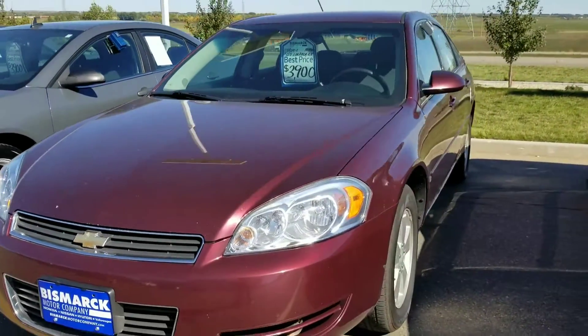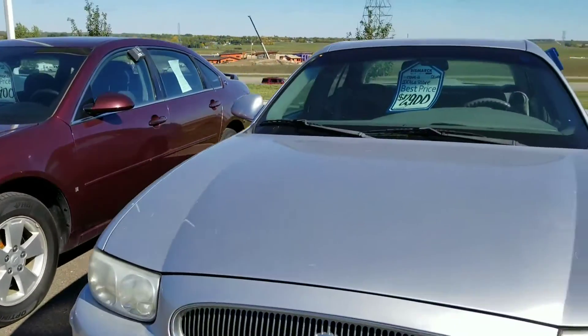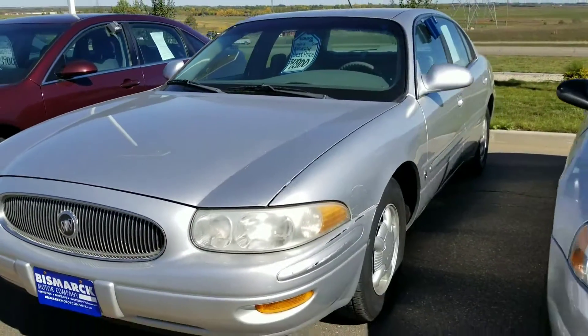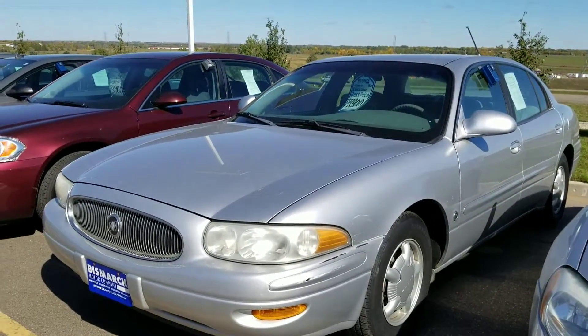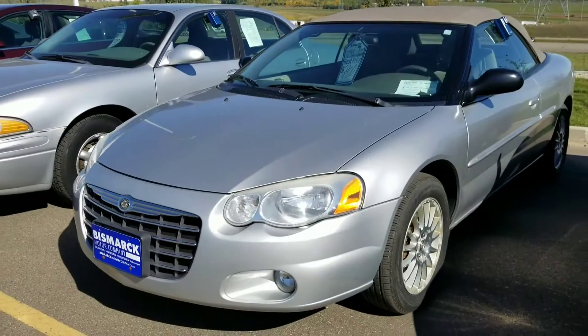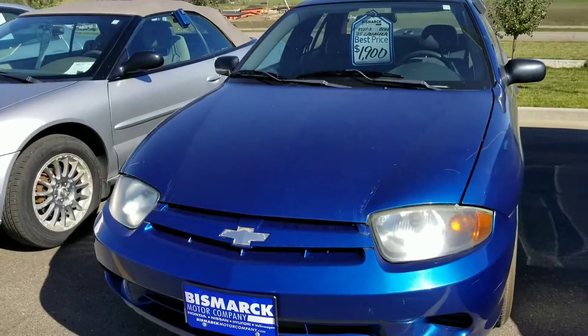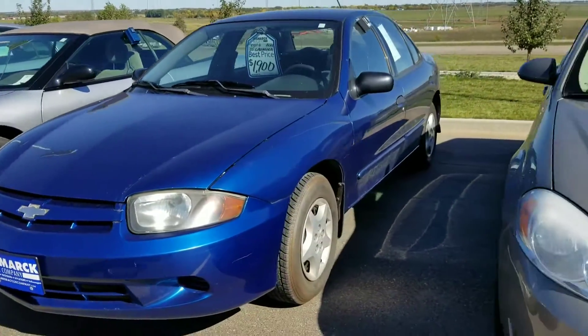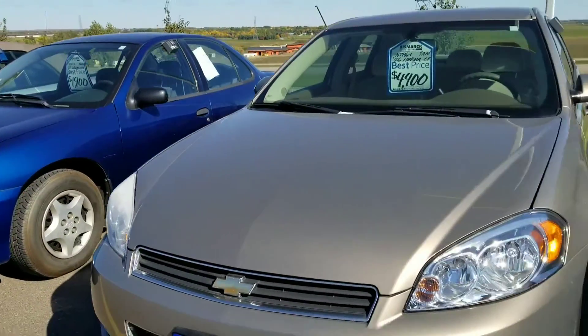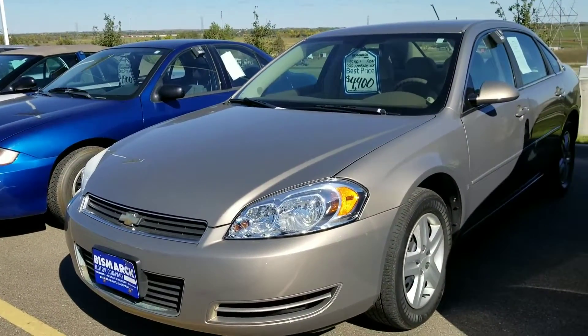This is the Impala that sounds like a metronome — $3,900. A Buick LeSabre. You've got the '06 Sebring convertible. We'll skip over this Cavalier — the speedometer doesn't work. And we just looked at but didn't drive this '06 Impala for $4,400.